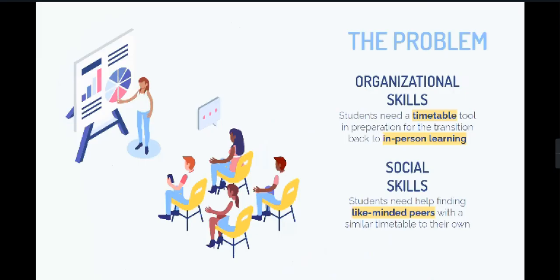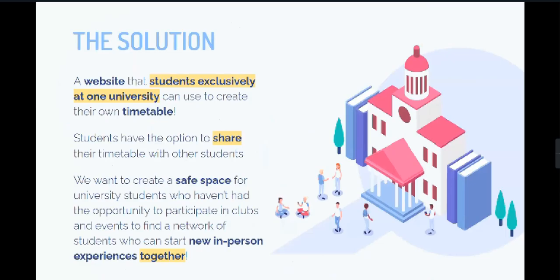Our team recognizes the strain COVID has on academic, organizational, and social skills of first-year students entering university and current ones struggling to adjust to virtual learning. This is why we developed our project, Scheduo.